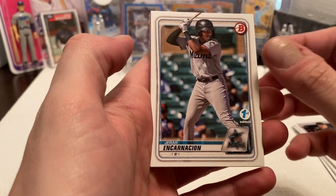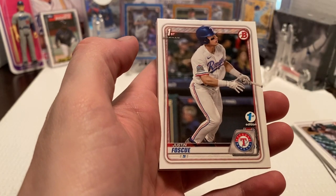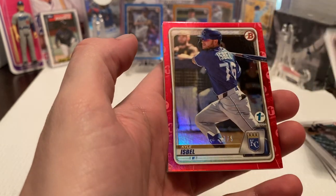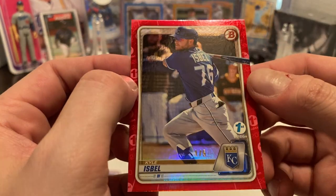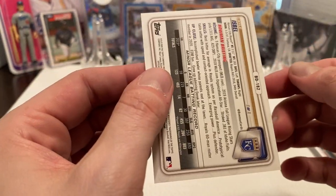Then we have Jinyar Ancarcion — excuse me, can't speak — Justin Foscu Bowman First. Then we do get a Red, which is actually very nice. We got a Kyle Isbell, not a Bowman First, but it's numbered one out of five. Not too bad there.